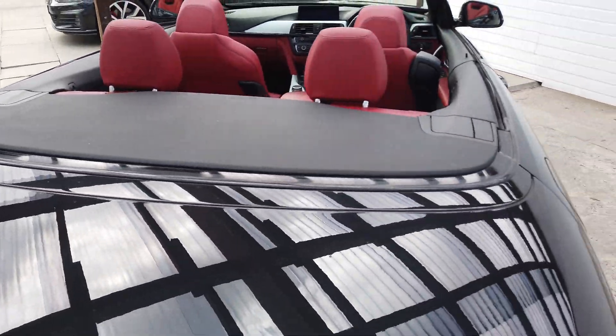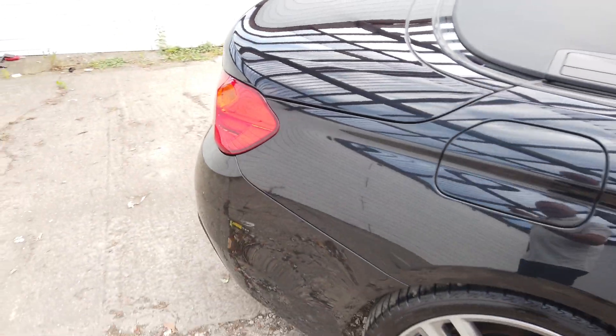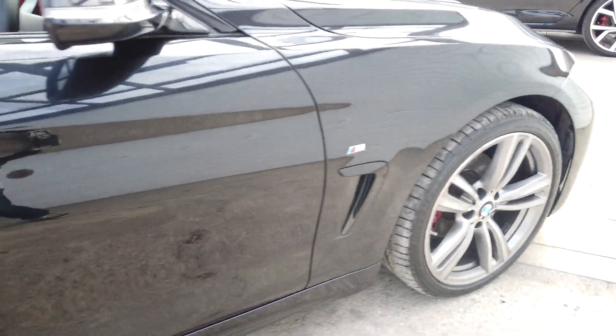Lovely shine off it. There's your boot with your roof in. You still have a bit of a boot when the roof's down. Down this side of the car - lovely, you can see the shine on the paint there.